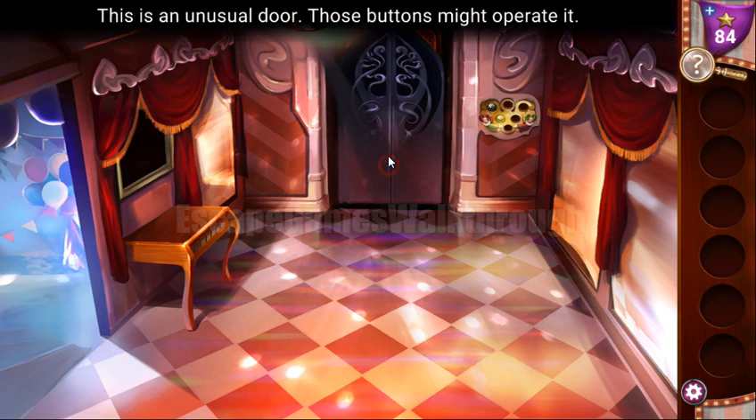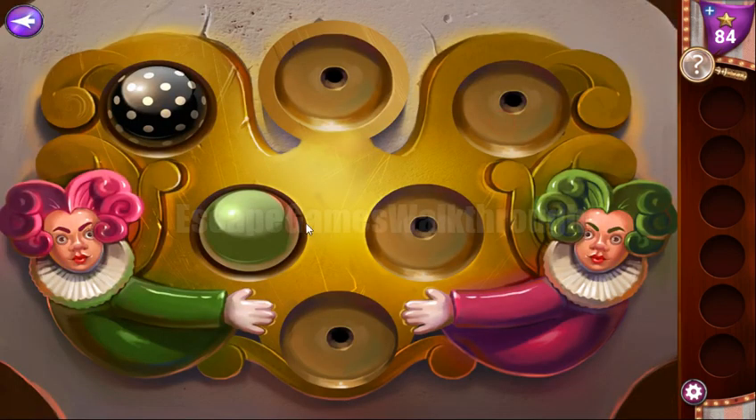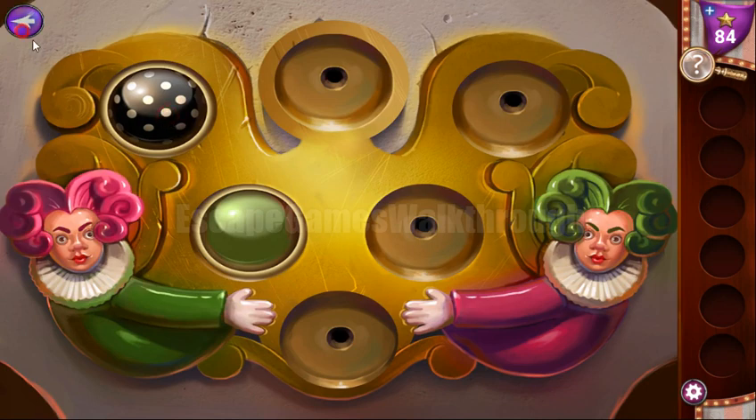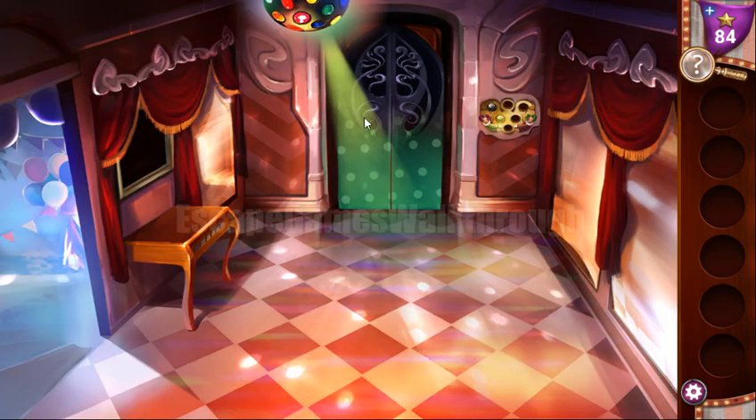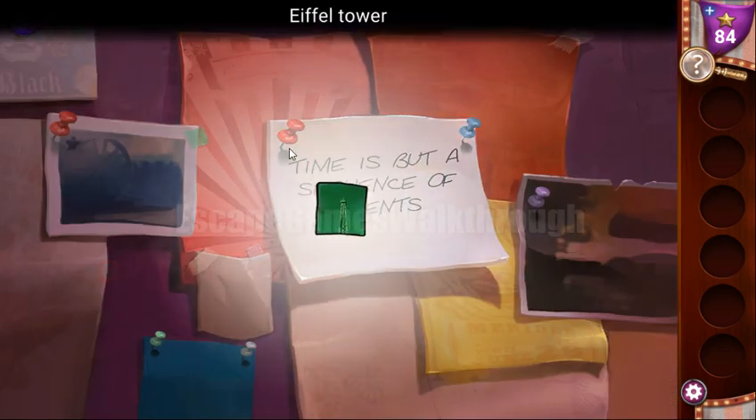We have a closed door here — it's unusual. To get in, we first need to activate this button and then activate the second button. Now its light points to the door and we can go in. Before going in, let's go here and take a part of an Eiffel Tower picture.